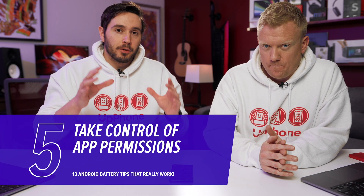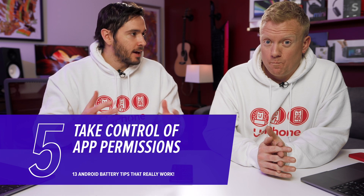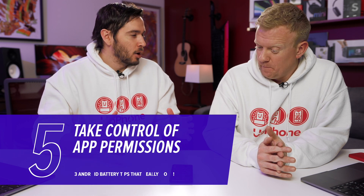Next, let's talk about a permissions issue. If an app has access to your microphone all the time, that means it's always listening for you, waiting to hear your voice — and it's using battery when it's doing that, just waiting for the moment when you say the magic words like 'Hey Google.' Did you know that apps can actually be listening to you all the time? It's true.